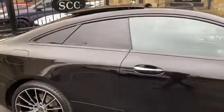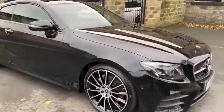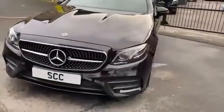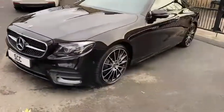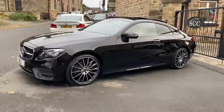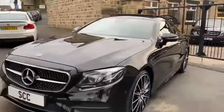The rear tinted windows as well, blind spot monitoring, you've got the diamond grille to the front. As you can see the car is in a very, very good condition. It would have been a Premium Plus — it is a massive, massive spec car.